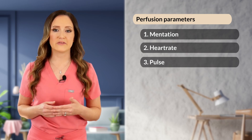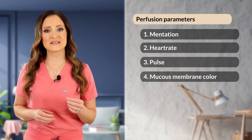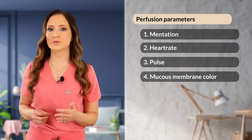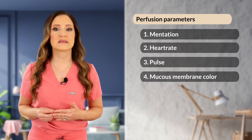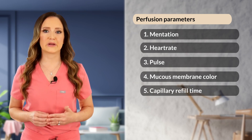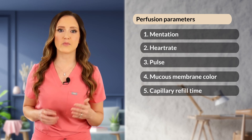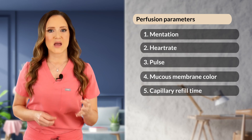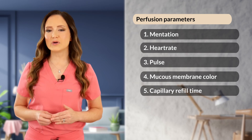We can assess pulse quality by digitally palpating the femoral or dorsal pedal pulses. Number four is looking at mucus membrane color, an assessment of blood flow at the level of the capillary beds and tissues. Light pink is normal, dark red or injected mucus membranes can indicate early compensated shock, and pale pink mucus membranes can indicate anemia or poor peripheral perfusion. For number five, we'll look at capillary refill time, assessed by putting gentle pressure on the gums for approximately one second. The time it takes for blood to reperfuse the membrane is the CRT. Normal is less than two seconds.